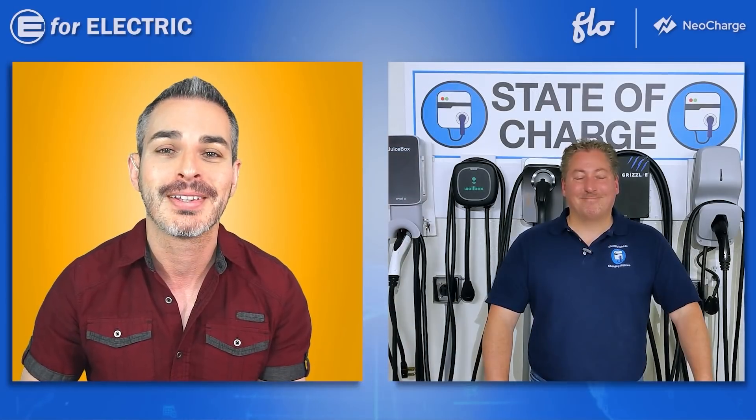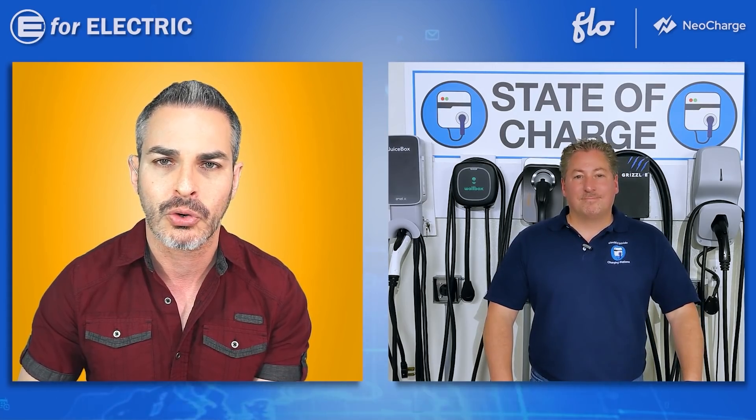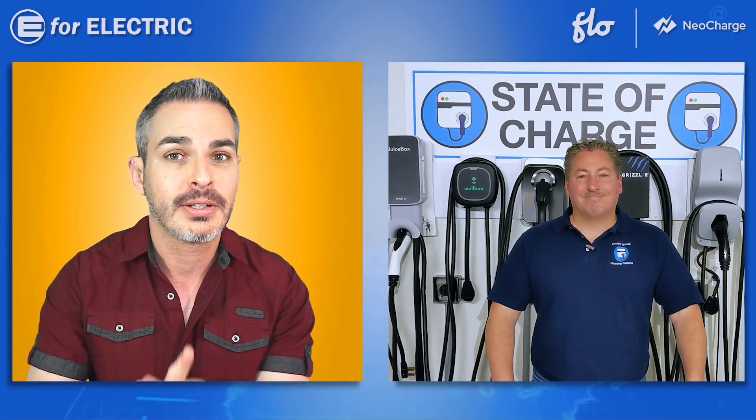Your backdrop definitely showcases that. So let's jump right in. Before we get to the categories, let's talk about a couple of things that people ask all the time. People call these chargers, and I know you corrected me and you said these are charging stations. What is the difference?